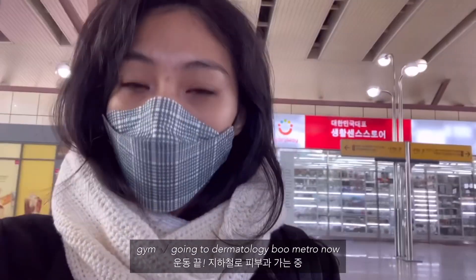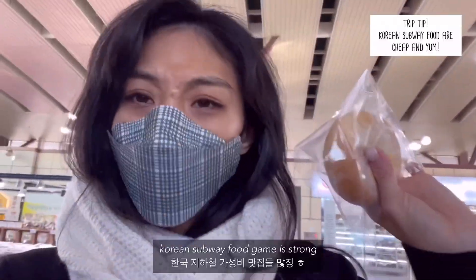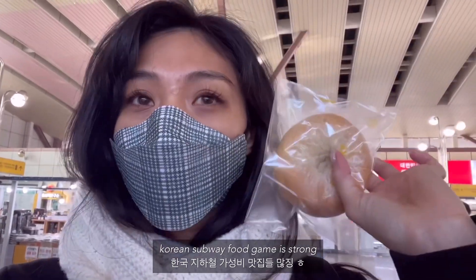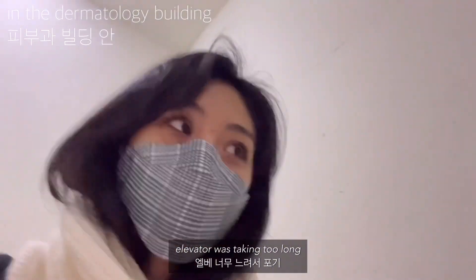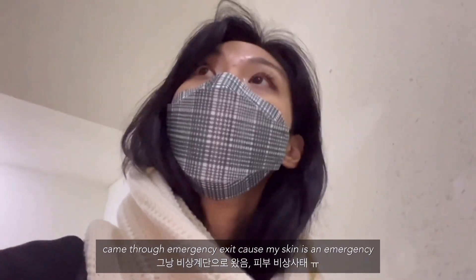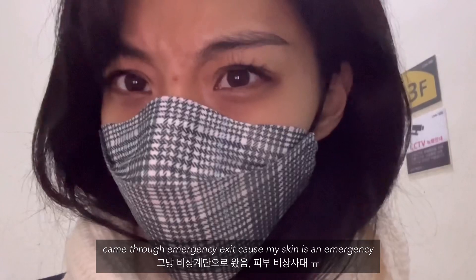I am done with the gym now and I'm going to the dermatology by train. Korean train stations always have really nice bakeries where they sell really good bread for really cheap. I couldn't figure out how to get through the gate — it was not working — so I came through the emergency exit because my skin is an emergency!